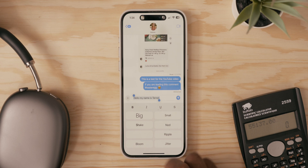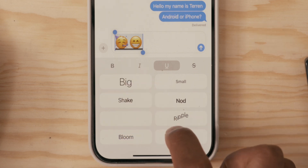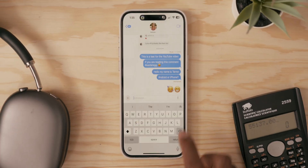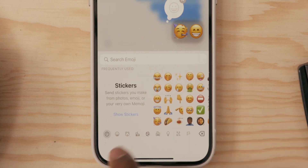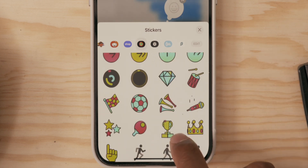You can now also send more playful text — bold, italics, underlined, and strikethrough in your messages. You can add fun animations to any letter, word, phrase, or emoji to get your point across, which is really cool. And they added the ability to tap back with any emoji or sticker. It felt like this was only available on other messaging apps forever, so it's cool to finally see this available on iPhone.